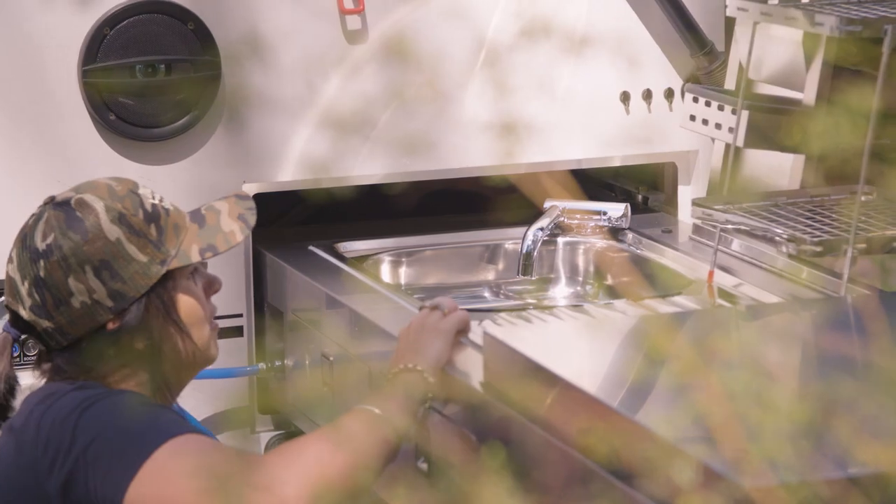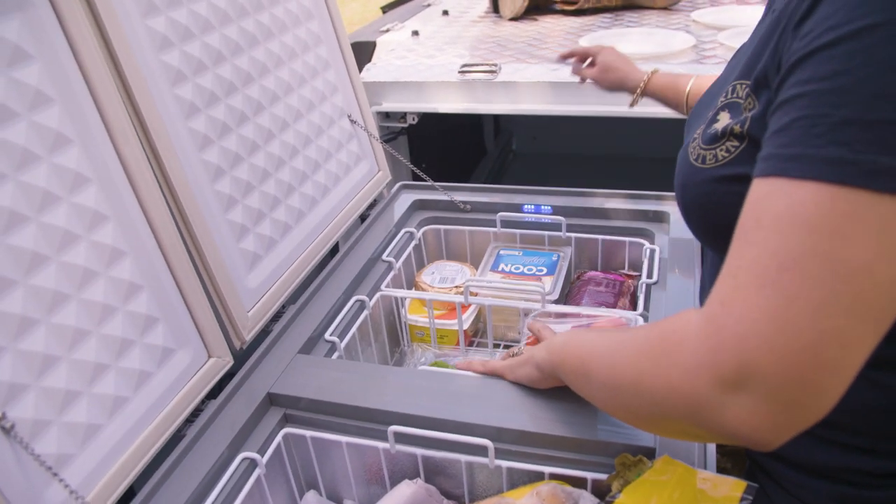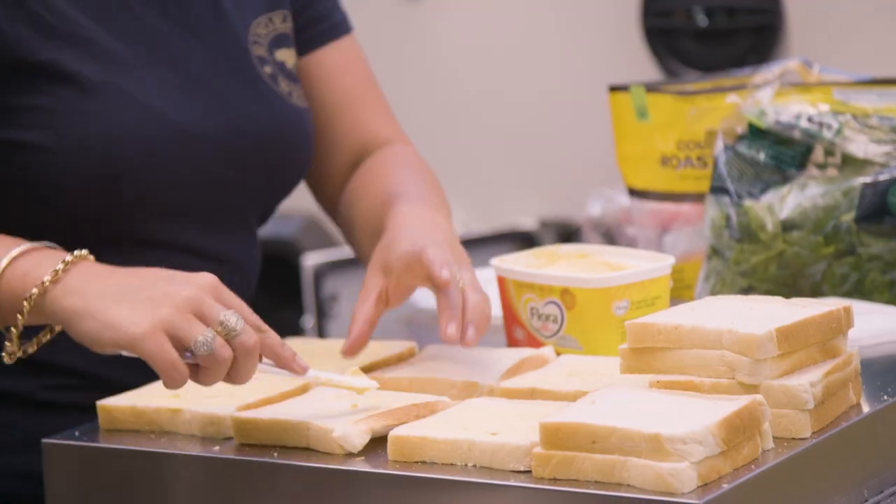Today whilst travelling along the Condamine River we found a beautiful gum tree — a nice shady spot to set up for lunch. I pulled the camp kitchen out and the fridge, which is easily accessible, and I made lunch for everyone. It was nice and easy.